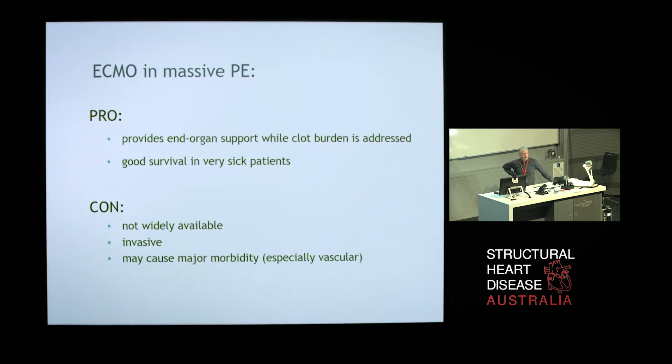The two main advantages of ECMO in patients with acute massive pulmonary embolism are that it provides end-organ support while you figure out what to do with the clot burden — you have control of the circulation, can reverse the underlying metabolic abnormalities, the lactate comes down, kidney function starts to improve — and you can then decide whether to do a surgical embolectomy, use a catheter-extraction technique, or just maintain them on heparin. The downsides are that your hospital may not have it, it is invasive, and it can cause major morbidity, especially vascular morbidity. Avoiding that morbidity is really the key to making these programs work.